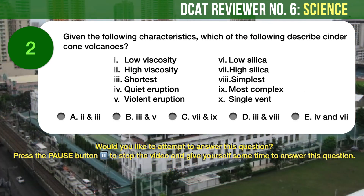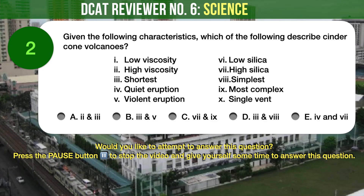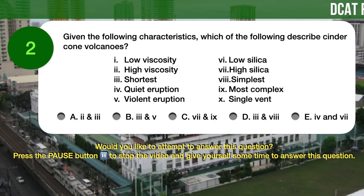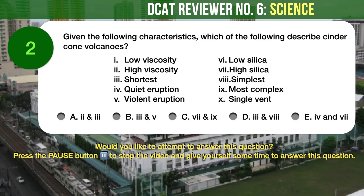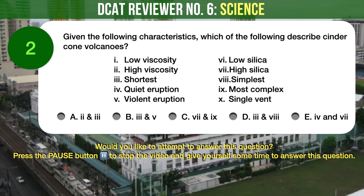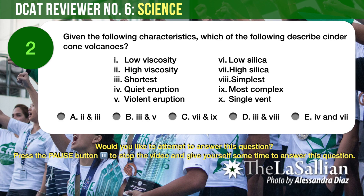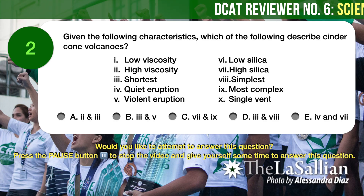Question number 2. Earth Science. Given the following characteristics, which of the following describe cinder cone volcanoes? 1. Low viscosity. 2. High viscosity. 3. Shortest. 4. Quiet eruption. 5. Violent eruption. 6. Low silica. 7. High silica. 8. Simplest. 9. Most complex. 10. Single vent. Your answer choices are: A) 2 and 3, B) 3 and 5, C) 7 and 9, D) 3 and 8, E) 4 and 7.